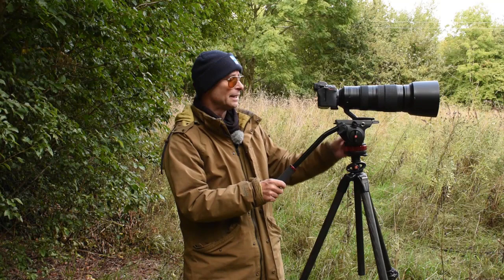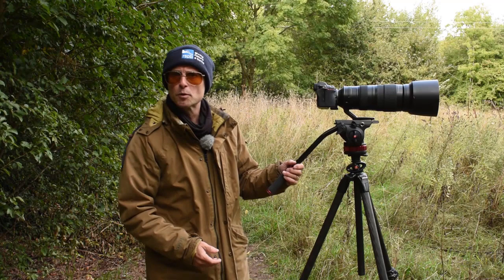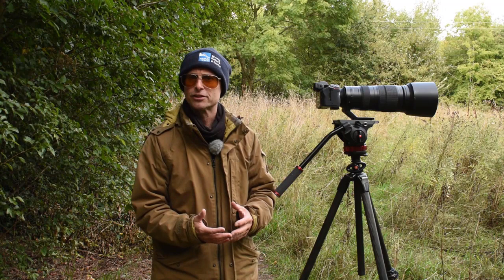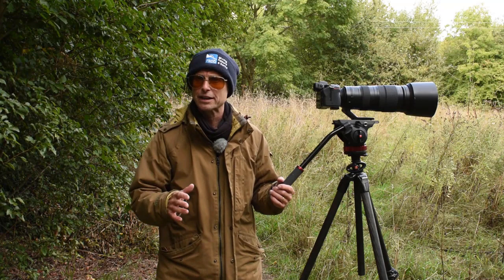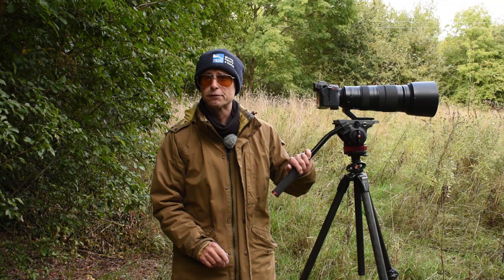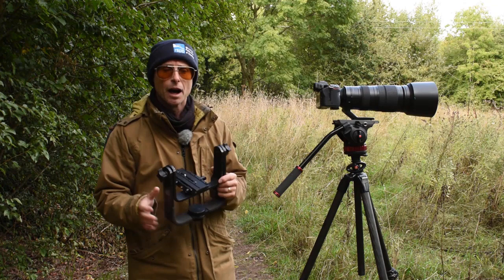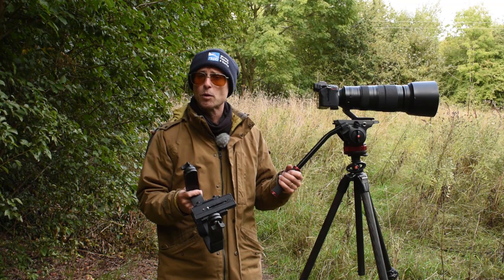Because I do wildlife filming as well as stills photography, I generally go for the fluid head — I can move it side to side and up and down quickly, then put the tension back on for a slow, smooth panning action. My recommendation: if you only do stills photography, go for the gimbal head, as it has a slightly smoother action when all tension is released. If you're doing both wildlife video and stills, pick the fluid head. This is a Manfrotto fluid head, and I also have the Manfrotto gimbal-type head, but there are many different makes and models on the market.